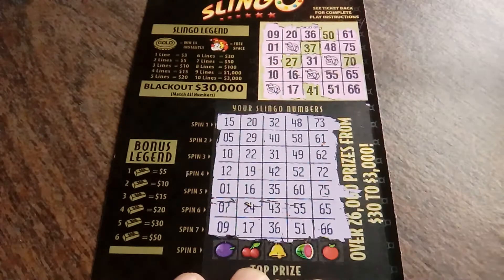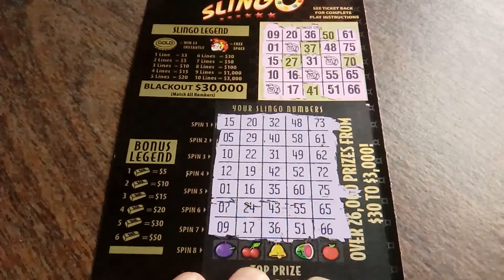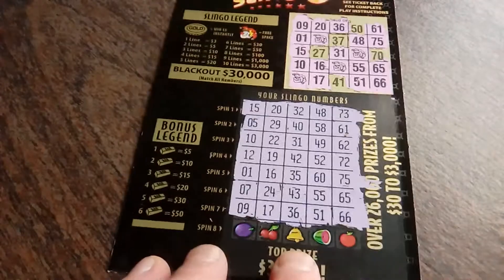You see what just happened? We've got this line right here, we've got this line, we've got this line, and this line. So far we have 4 lines in the making for $15, and we still have spin number 8.